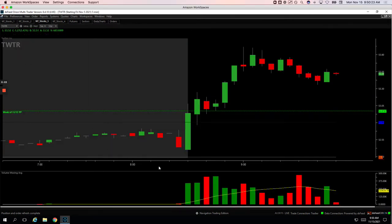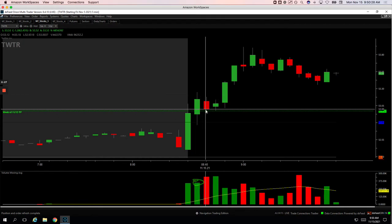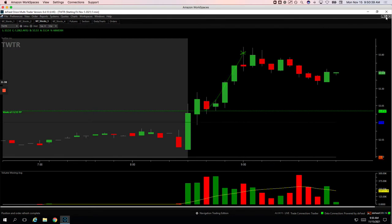Both of these were upside volume runners with big volume on that second bar. On this one, I waited for price to pull back to this pivot, got long right here looking for a continuation — and that's exactly what happened. Ripped up. I think I got out of my last piece of Twitter pretty close to the top there, so nice trade for plus 355.